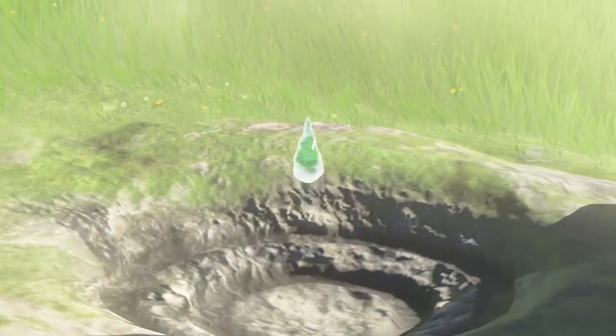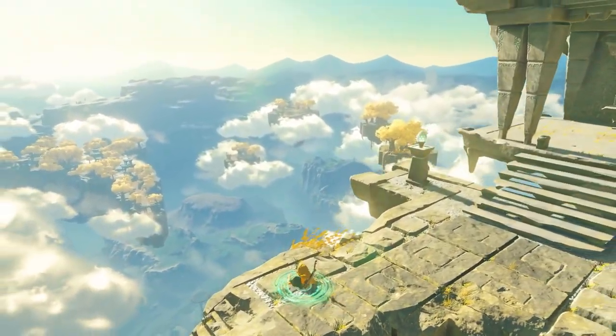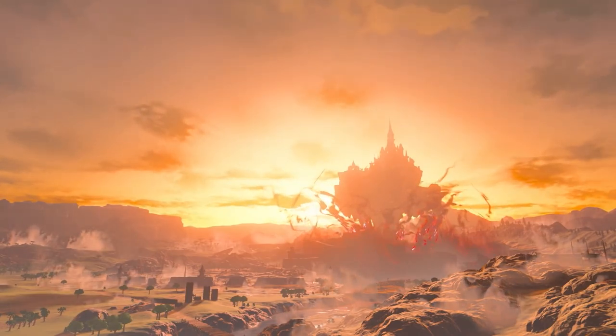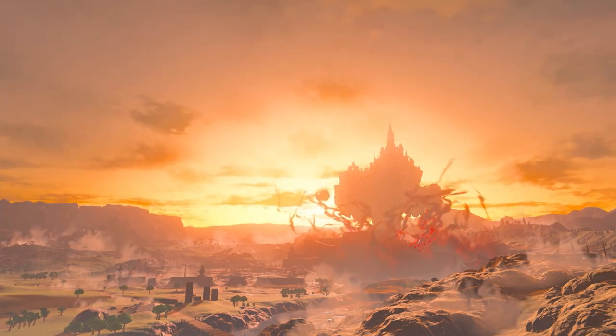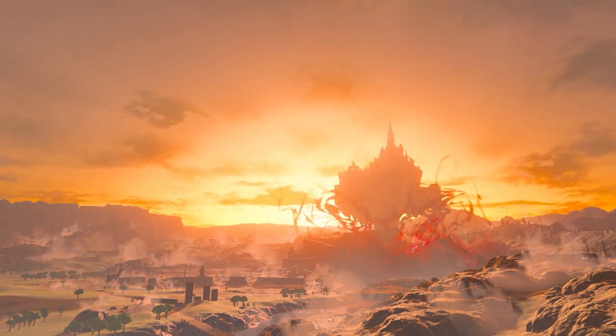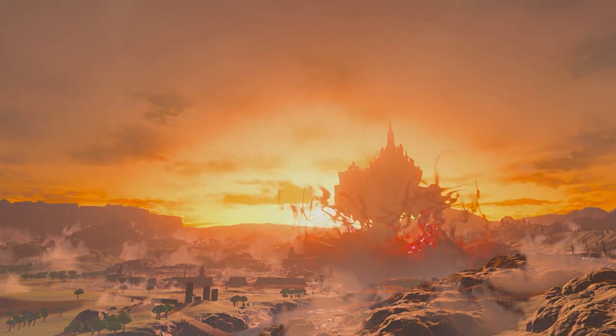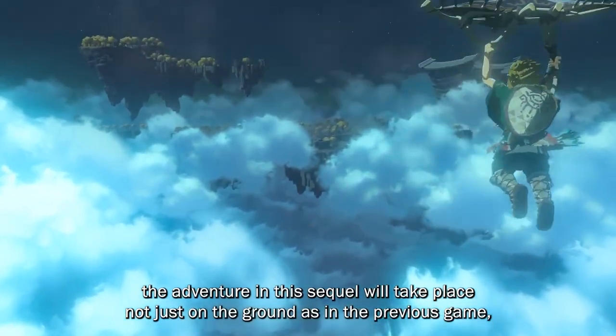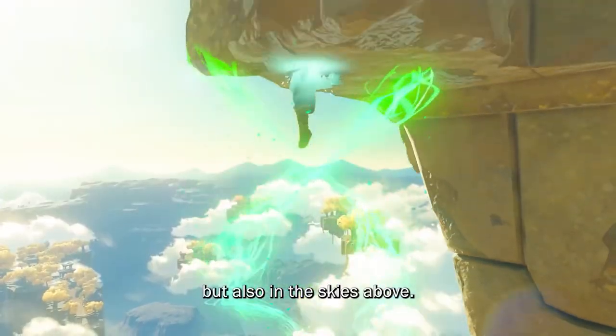One thing we sometimes forget is that Breath of the Wild wasn't made for Switch — it was a Wii U game ported to Switch. Nintendo talked about this at length back in 2016 and 2017. There's this presumption that Switch isn't actually more powerful than a Wii U, which is really an asinine statement. Switch is significantly more powerful than Wii U — it has more RAM, more CPU cores that are faster, and a better GPU. It's just not a gigantic leap forward.